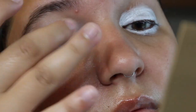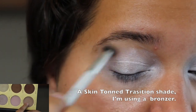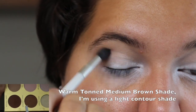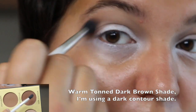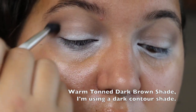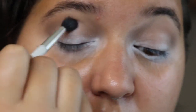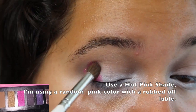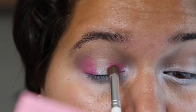Right now I'm taking a white NYX jumbo eye pencil and smearing it all over my eyelids. I'm now taking a translucent shade about the same color as my skin tone and building it up with a slightly darker shade just to add a little more dimension.